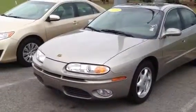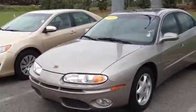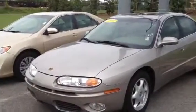My name's Timon Cosper. I'm at LaGrange Toyota. I got a little nice piece here for you — a 2001 Oldsmobile Aurora.